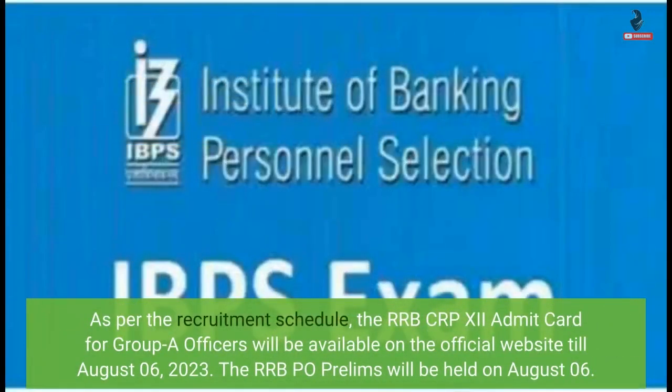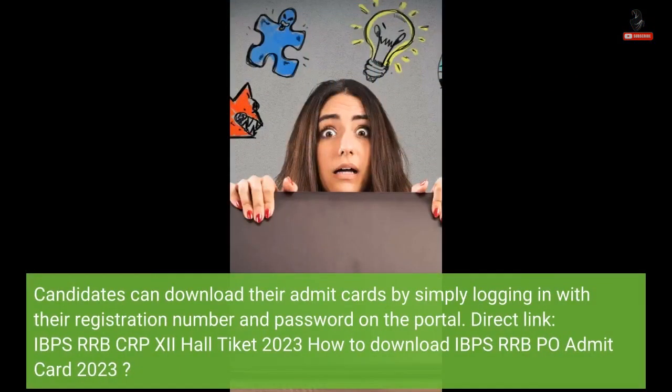As per the recruitment schedule, the RRB CRP 12 Admit Card for Group A Officers will be available on the official website till 6th August 2023. The RRB PO Prelims will be held on 6th August. Candidates can download their Admit Cards by simply logging in with their registration number and password on the portal.